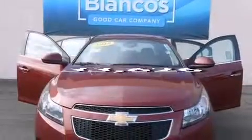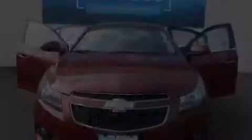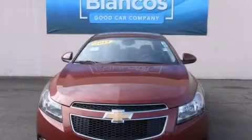This vehicle has fewer than 34,000 miles on the odometer. This vehicle is sure to sell fast — call and arrange your test drive today.